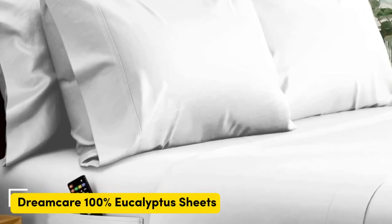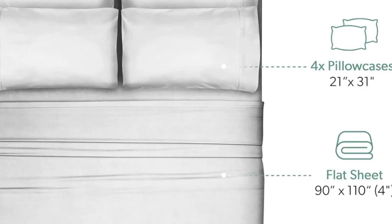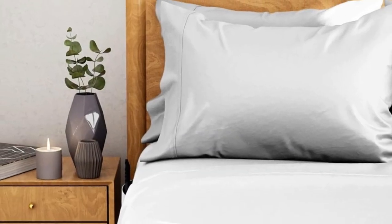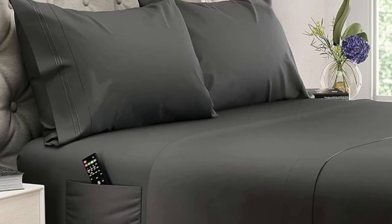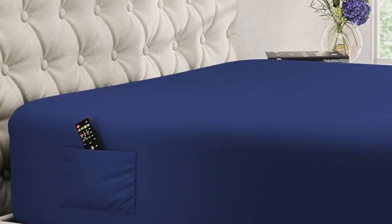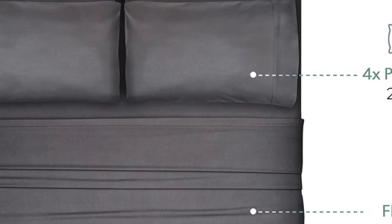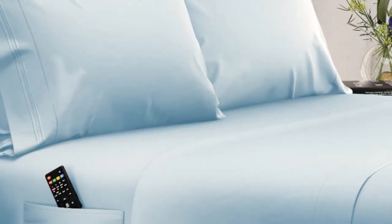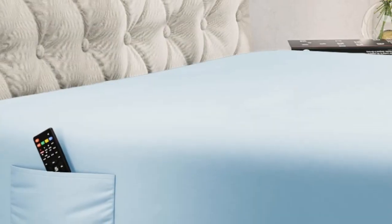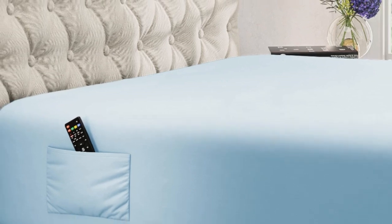Number 5: What we like — 20-inch pocket depth, great for thicker beds and mattresses; soft yet crisp eucalyptus lyocell fabric; wash and wear without wrinkles. What we don't like — corner seams aren't the strongest. Dreamcare's 100% eucalyptus sheets are a great choice for those with extra-thick, extra-tall mattresses. Where the average set of sheets might pop off the mattress corners night after night, this sheet set will stay securely in place and fully cover those extra inches. Made out of eucalyptus Tencel lyocell fibers, these sheets strike a happy balance between silky and crisp. They're a bit thicker than some other eucalyptus sheets we've tested, but they still maintain plenty of breathability.